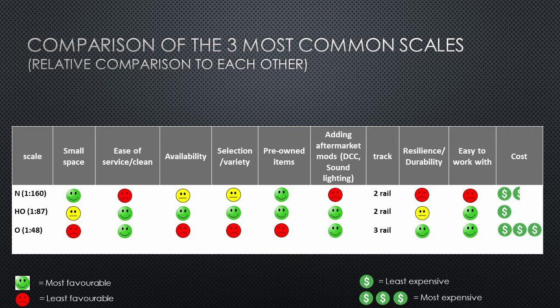When looking at pre-owned items, the same pattern applies. I've been to many exhibitions and model train shows and found that vendors do carry O scale, but not nearly as much as HO. You may be forced to buy more new merchandise rather than relying on the used market. The used O scale market does exist, but it's not as freely available as HO. When it comes to adding aftermarket mods, I rank O scale the same as HO — very easy to work with, with lots of space inside locomotives for electronics, DCC modules, etc. It does primarily run a three-rail system, which is something not everyone finds appealing.